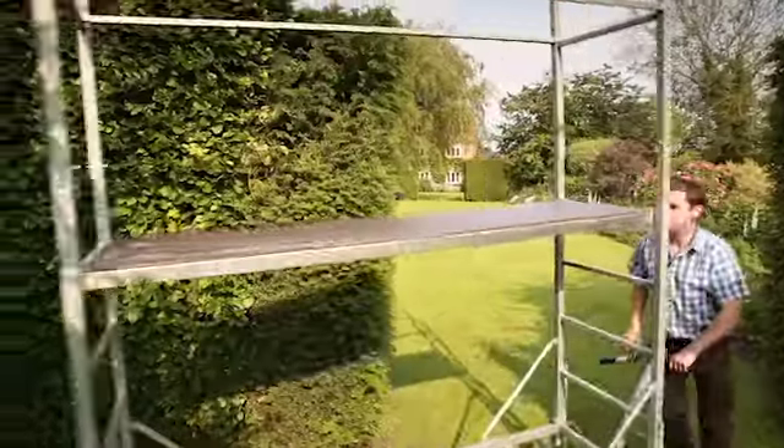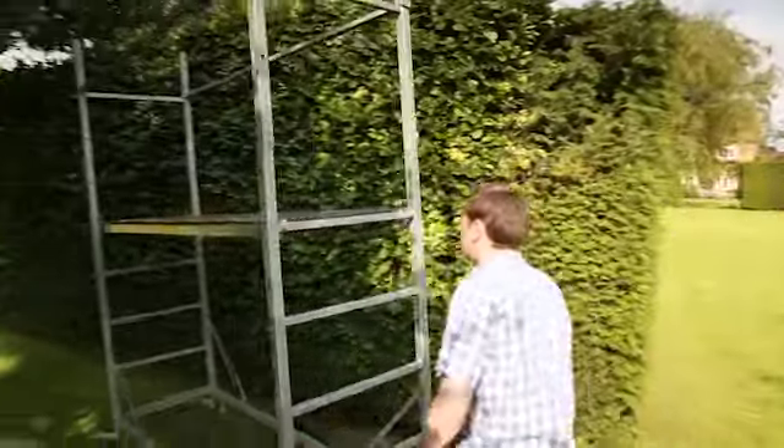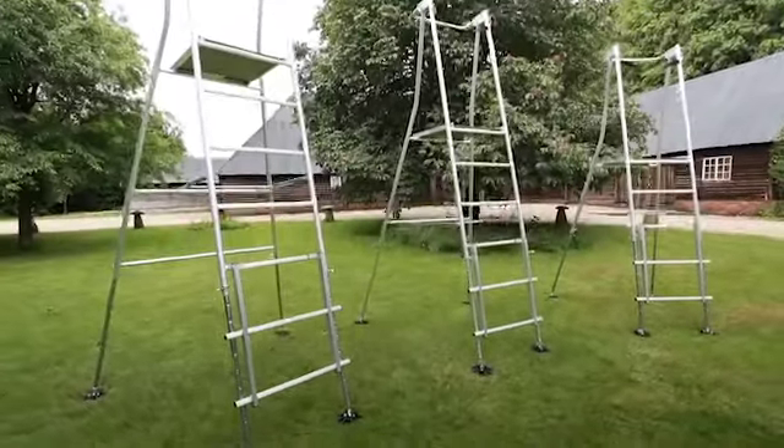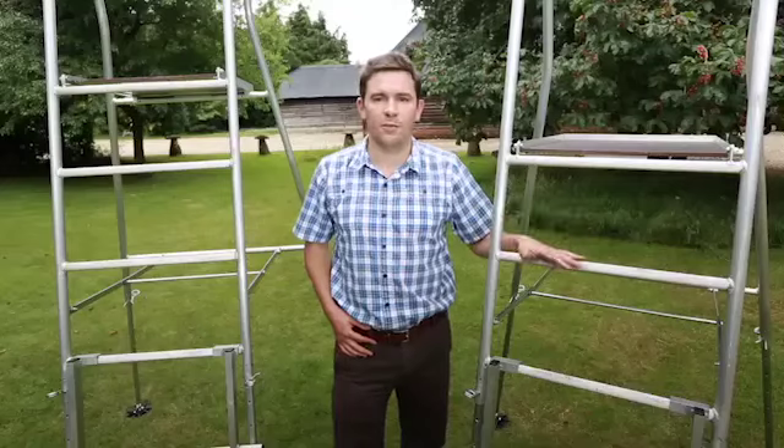Prices, including delivery, start at under £450. The safe alternative to ladders and stepladders for working at height in the garden may be a henchman high-step.